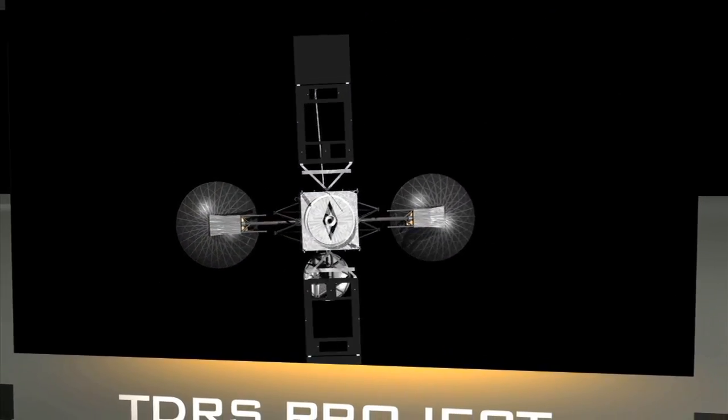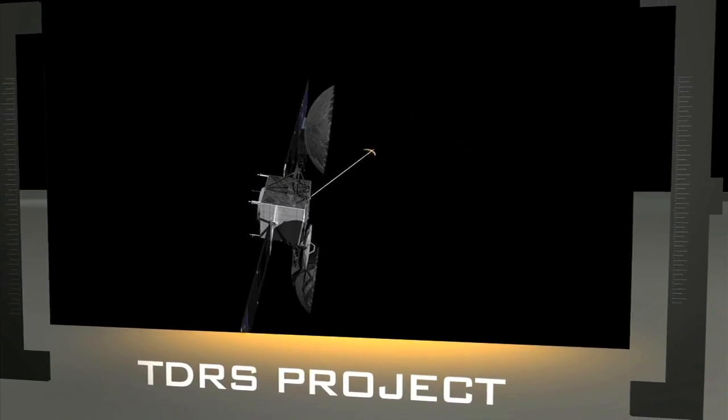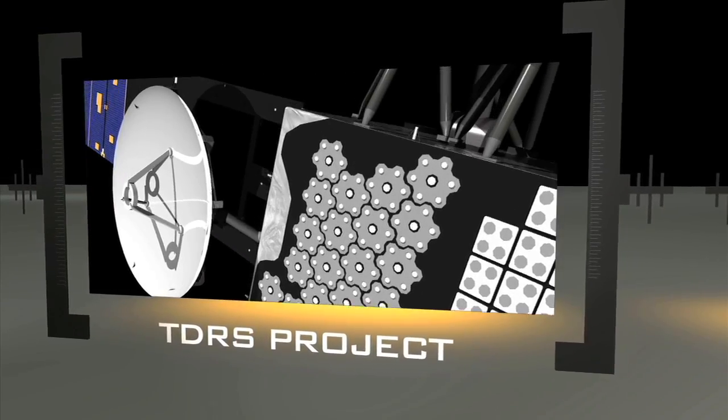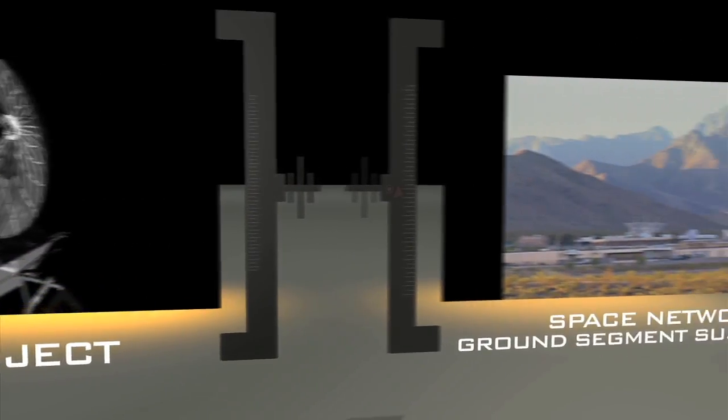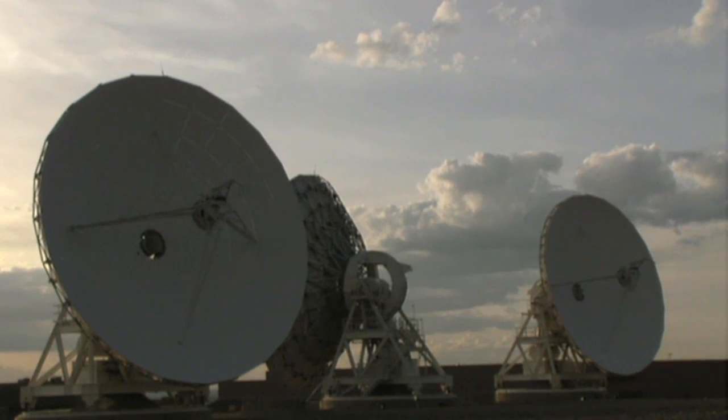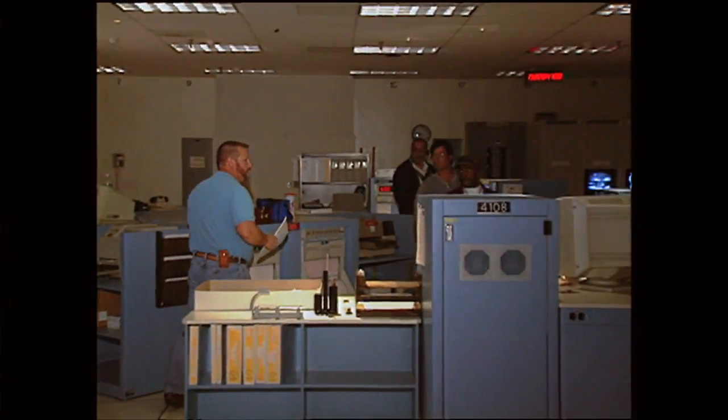Some of those are spares, and we're also in the middle of working with Boeing to build two more spacecraft. We'll launch those between 2012 and 2013. This new series will bring on more capacity and more capability. The Space Network ground segment is basically the control center for the TDRS constellation, and the operations team uses the ground segment to maintain the health and safety of the spacecraft, as well as conducting daily operations.